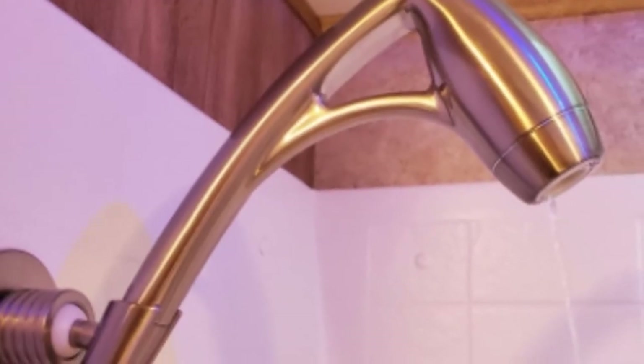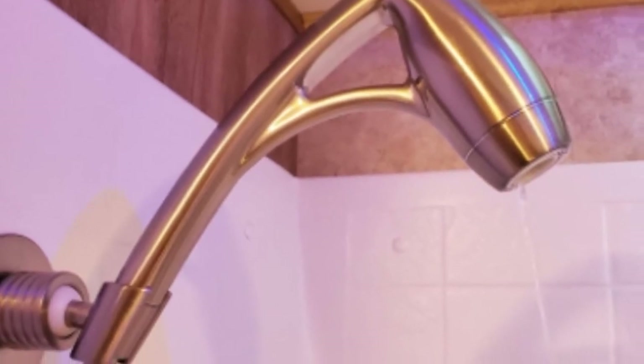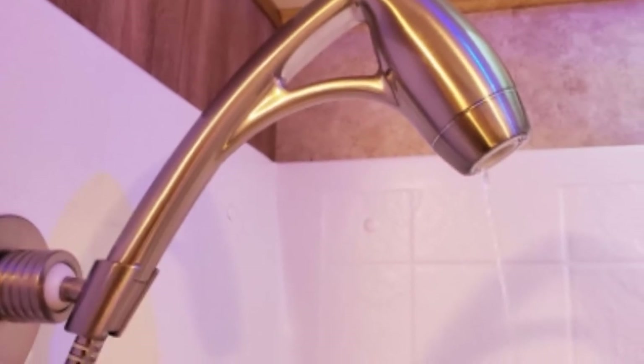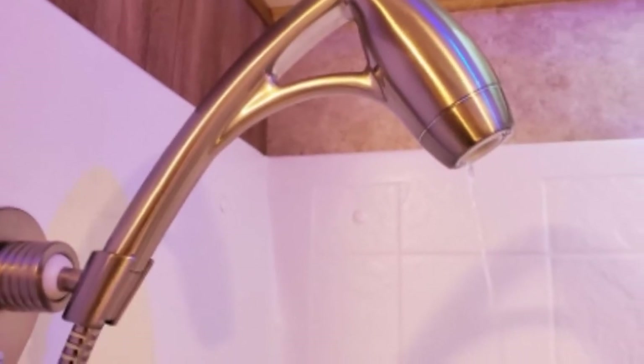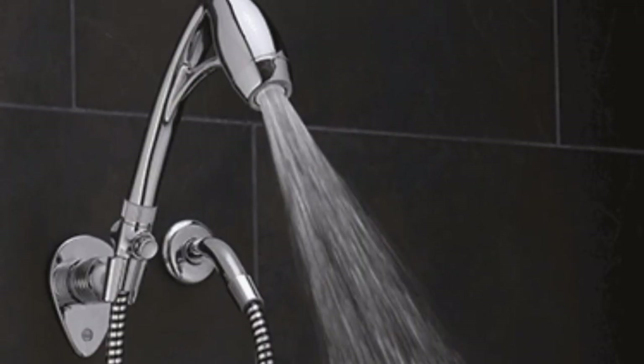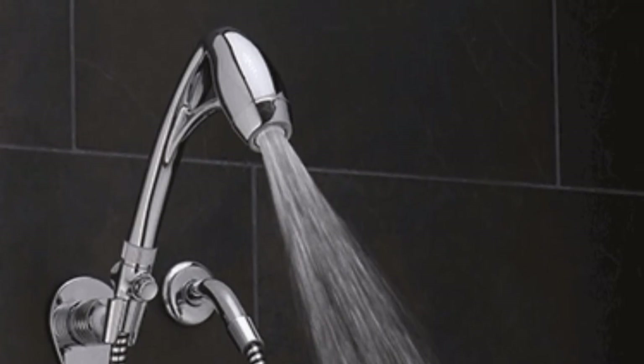All internal parts of this unit are coated to prevent clogging and mineral buildup. The smart pause technology limits the flow of water while you soap up to help preserve tank levels. It helps keep your water temperatures consistent for a more enjoyable experience. You can also use this shower head to quickly rinse long hair with ease due to the unit's spray pattern.